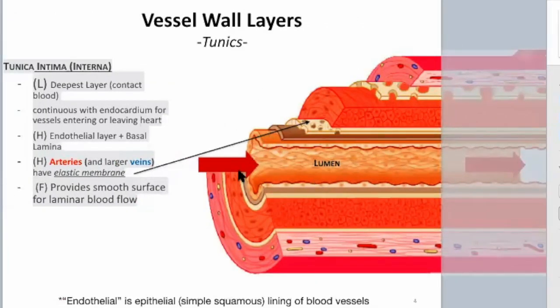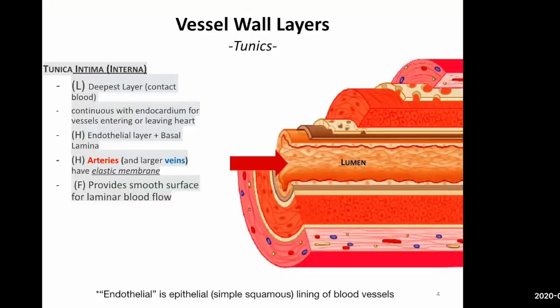The most inner layer is your tunica intima — it's intimate with the blood, or internal. Blood is flowing right through this lumen, which is lined with simple squamous cells called the endothelium. Usually simple squamous is about a flat surface for gas exchange or nutrient exchange — you want a very thin layer. In this case, those simple squamous cells provide a nice, smooth, flat surface for blood flow, so you can avoid turbulence. All vessels are going to have the tunica intima.